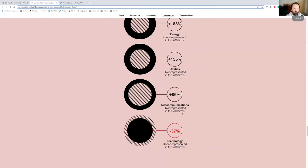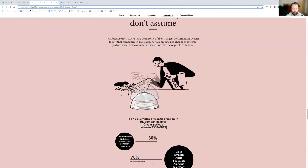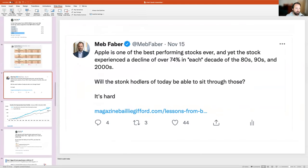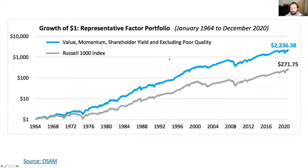Check out the Bessembinder paper — it's really worth your time. The whole point is that drawdowns are a normal feature with both individual stocks and markets. Here's an article from our friends at O'Shaughnessy showing value sprinkled with shareholder yield and momentum. You know we love shareholder yield — it's obviously been a great place to be and may have had one of its best years ever.